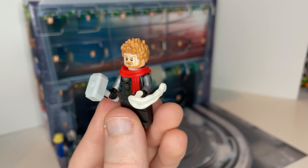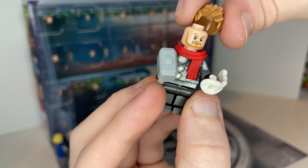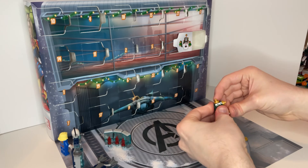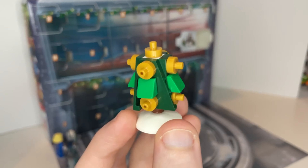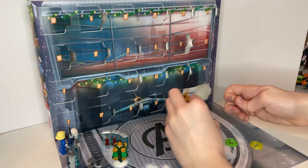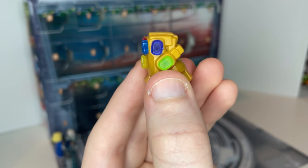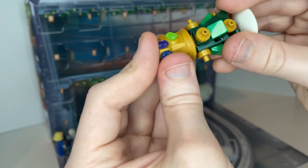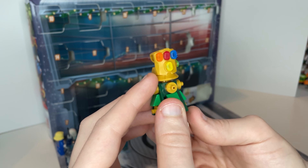On the next day was a Thor minifigure with a scarf, his hammer, a snowball, and a double-sided head — one has electrified eyes and the other is a stoic-looking face. And of course the next day was a Christmas tree; the gold looks really nice. On the final day you get the Infinity Gauntlet with all the gems, and you put it on top as the tree topper. You could also put the other gems into the little golden parts of the tree as decorations.